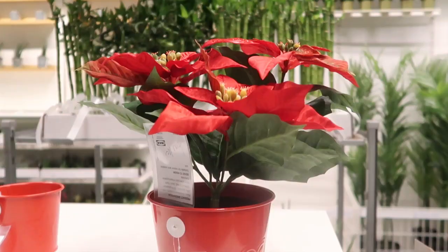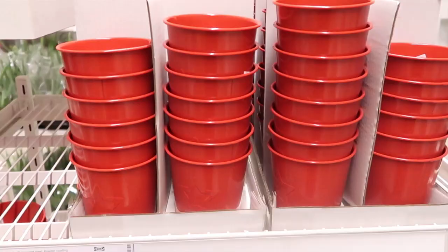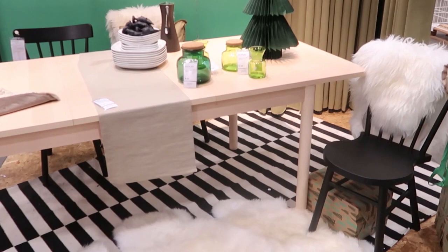They also have these faux poinsettias, and they have the little containers they go in. Here are the poinsettias, and then here are the containers — you purchase these separately from each other. I always like to show you the setups that they have. This is near the checkout now — this is where a lot of the Christmas or holiday merchandise is.